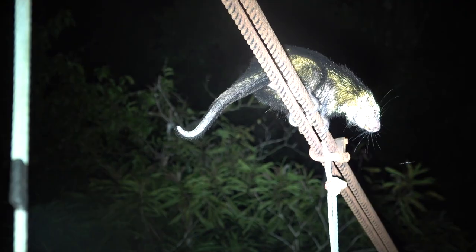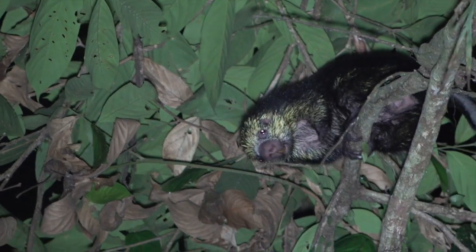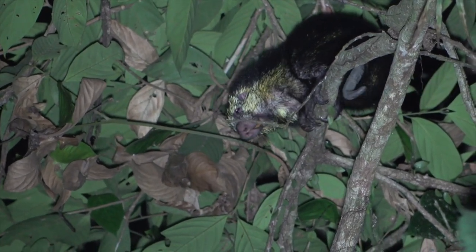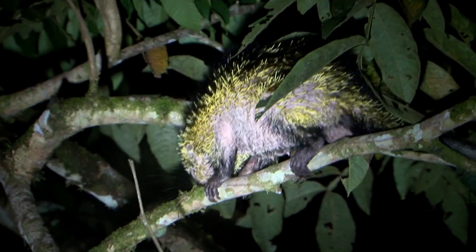The Mexican hairy porcupine occurs from the Veracruz area of Mexico to western Panama, but does not occur in southwestern Costa Rica, including the Osa Peninsula. This solitary, nocturnal, thorny creature feeds on fruits, leaves, seeds, and flowers.